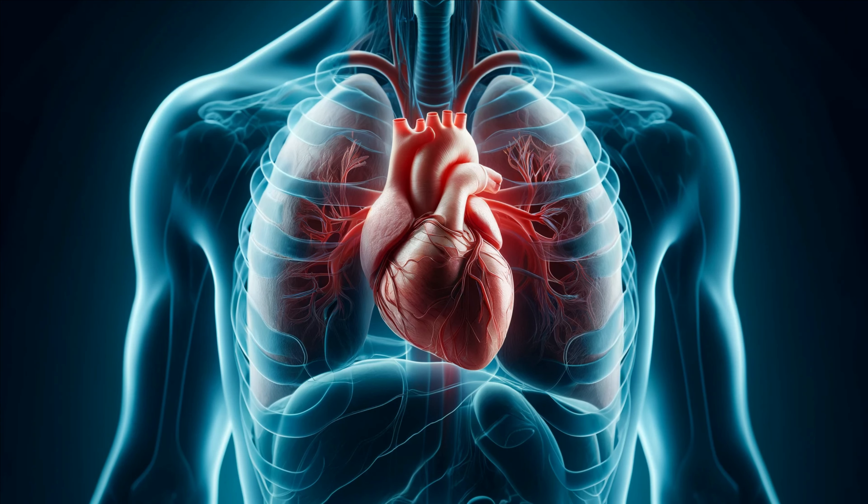Let's jump right in. First, let's get an overview of the heart. Nestled in your chest, between the lungs and slightly to the left, lies your heart. This muscular organ is roughly the size of your fist and weighs about 10 ounces. Yet despite its small size, it plays a colossal role in your survival.